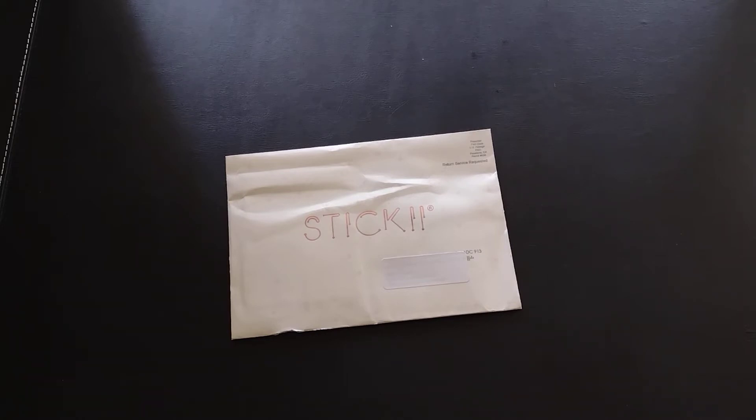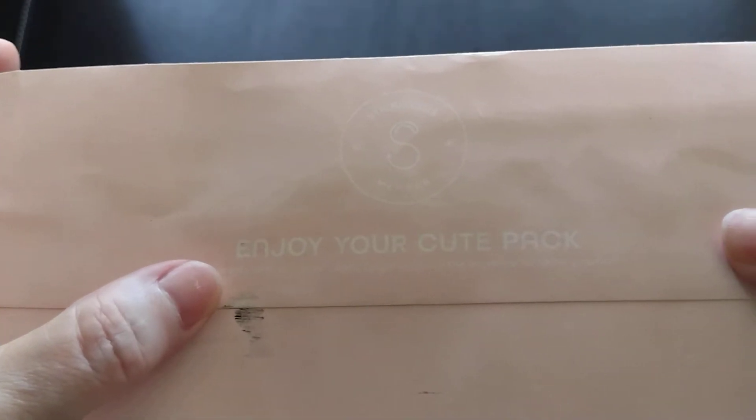Or you can just add to it. It's not combined shipping, so every packet you get is in a different envelope, and it will tell you the style. If you look at this one, it says 'Enjoy your cute pack.' The pop style says 'Enjoy your pop pack.' I'm assuming the vintage one says the same.